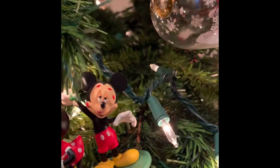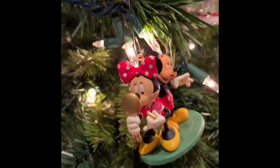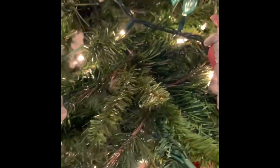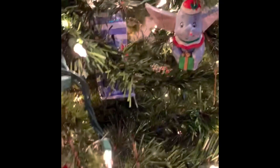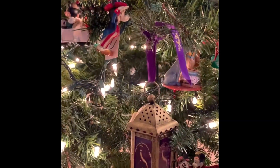Our classic Mickey and Minnie are on here too. We have Hallmark ornaments, we have Disney Parks ornaments, we have Bradford Exchange Disney ornaments, and also ornaments from when we saw Aladdin live on stage in New York.